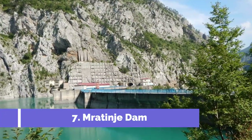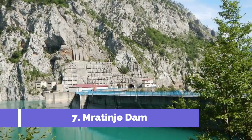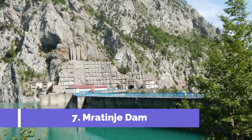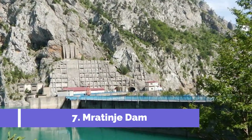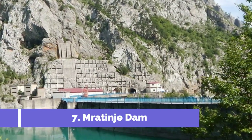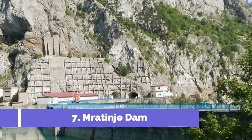The Mratinge Dam, located in Pluzine, Montenegro, is one of the top attractions in the area. This impressive construction is the tallest dam in Europe and a symbol of engineering excellence. It is situated on the Piva River, surrounded by breathtaking mountain landscapes.